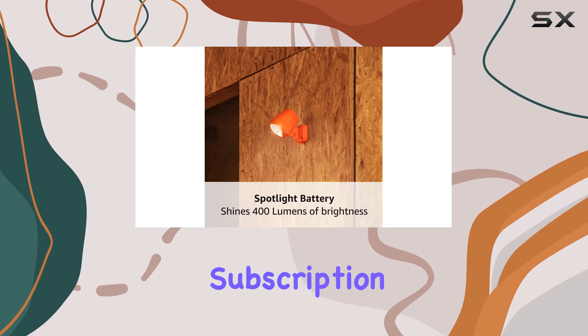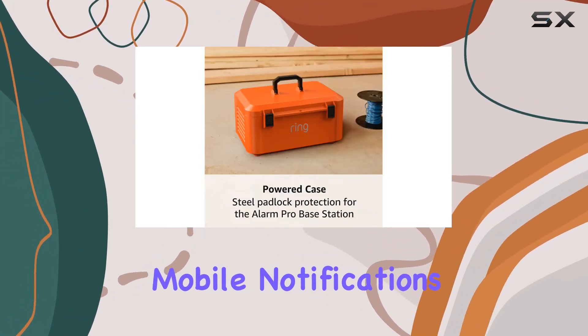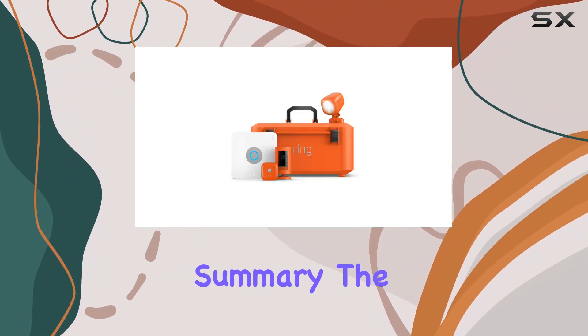With a Ring Protect subscription, you can digitally customize your modes, receive mobile notifications for triggered alarms, and review your alarm history events for up to 60 days.